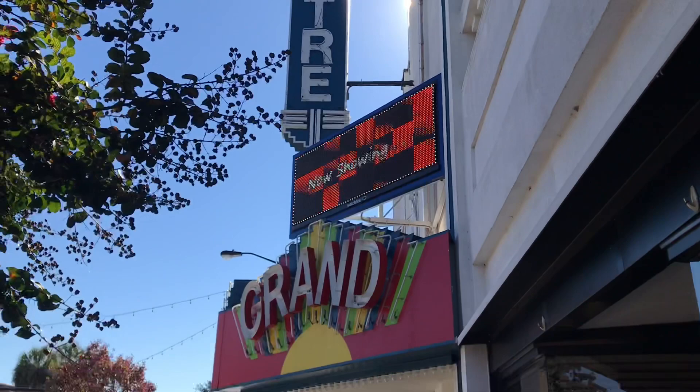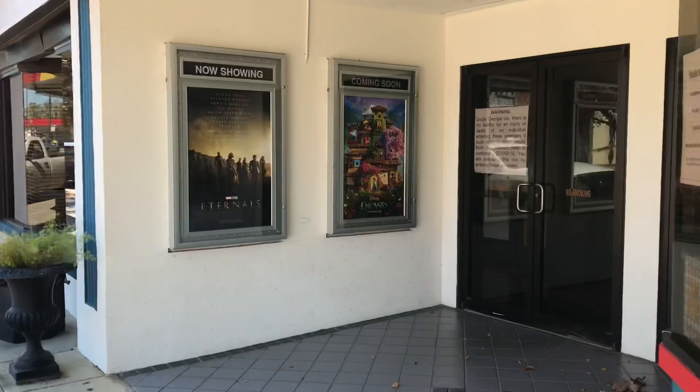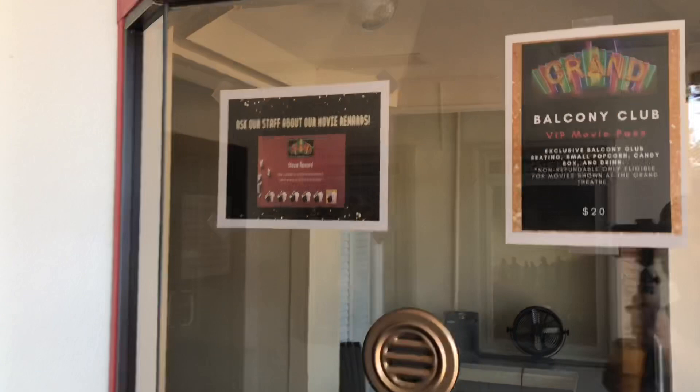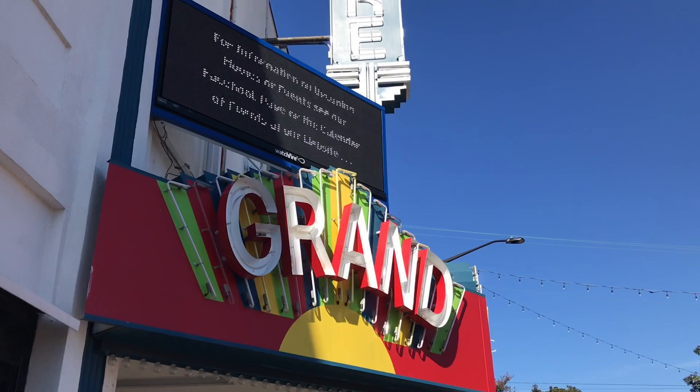I'm geeking out right now. The theater behind me is an actual working classic theater — you can still go to the movies there. How awesome is that? I drove by the other day not really knowing that it was still in operation as a functioning movie theater. Just to show you, look — all the movie posters are now showing. The movie is coming soon. Look how cool that is.